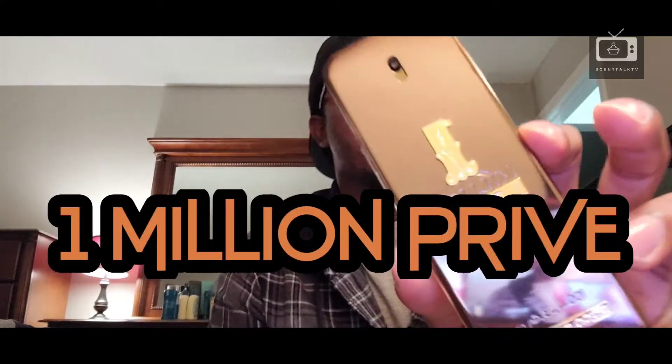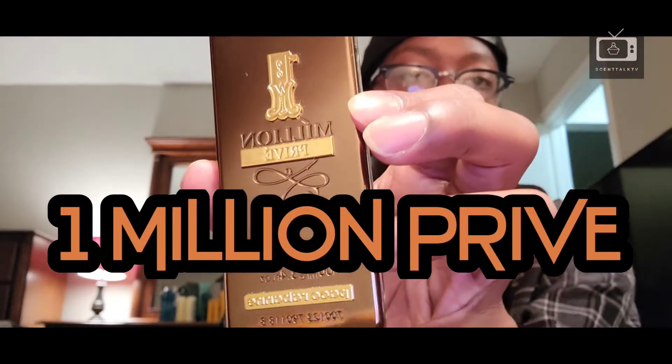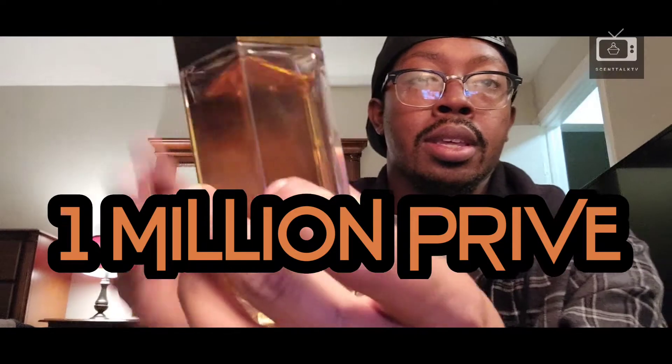So my scent of the night is a fragrance that is discontinued. You might be able to find this on Fragrance X or Fragrance Net, and on eBay — but if you find it on eBay, the prices are going to be very high. It skyrocketed like overnight, within a couple of days of people finding out it's been discontinued and how great it is. It's a Paco Rabanne One Million flanker — it is One Million Privé.